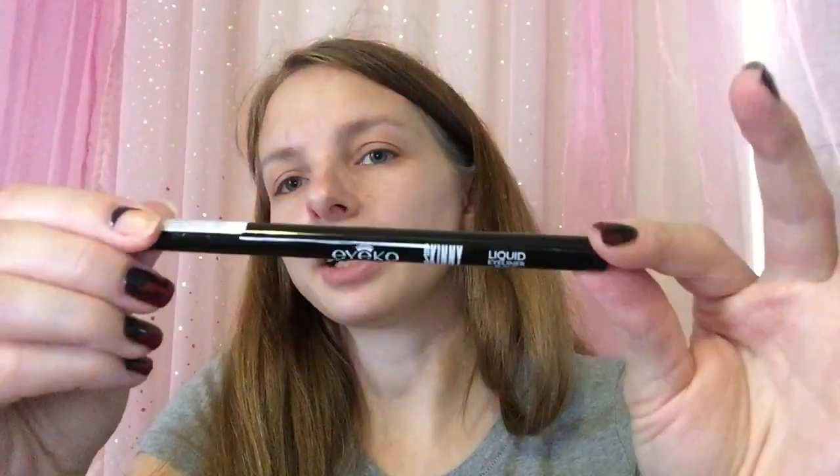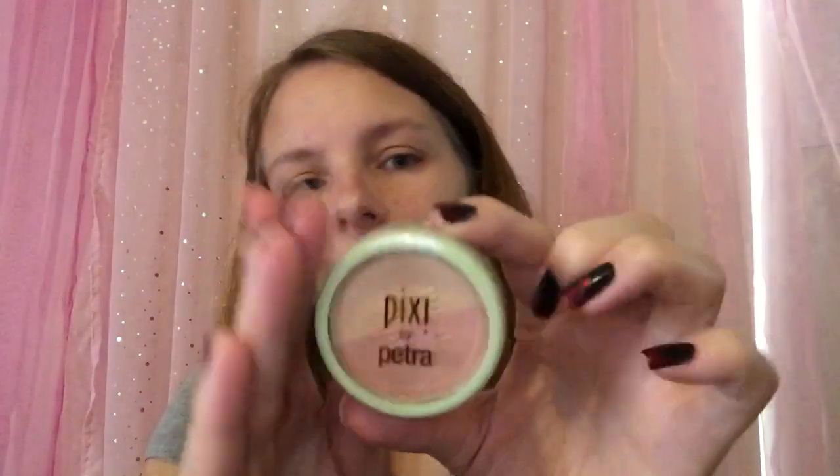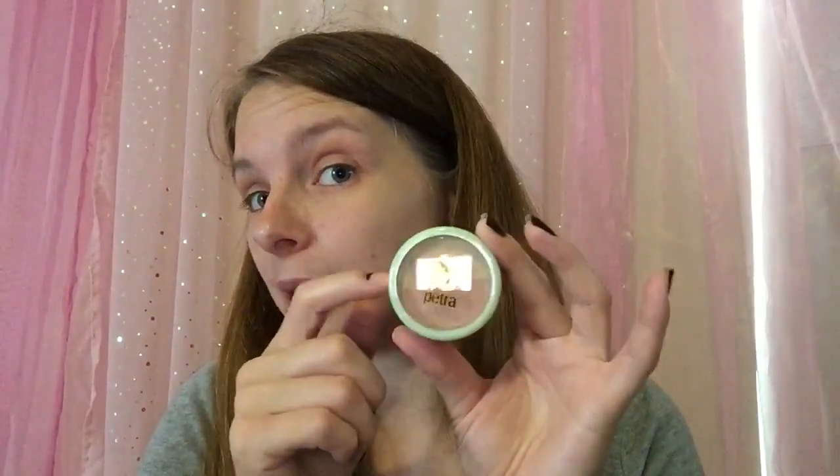And then an eyeliner by ICo — it's a liquid liner. Next is Pixi by Petra — it's the blush duo in Peach Honey. I actually already have this so I'm going to pass it along in my giveaway. I really like this though, this is really nice.